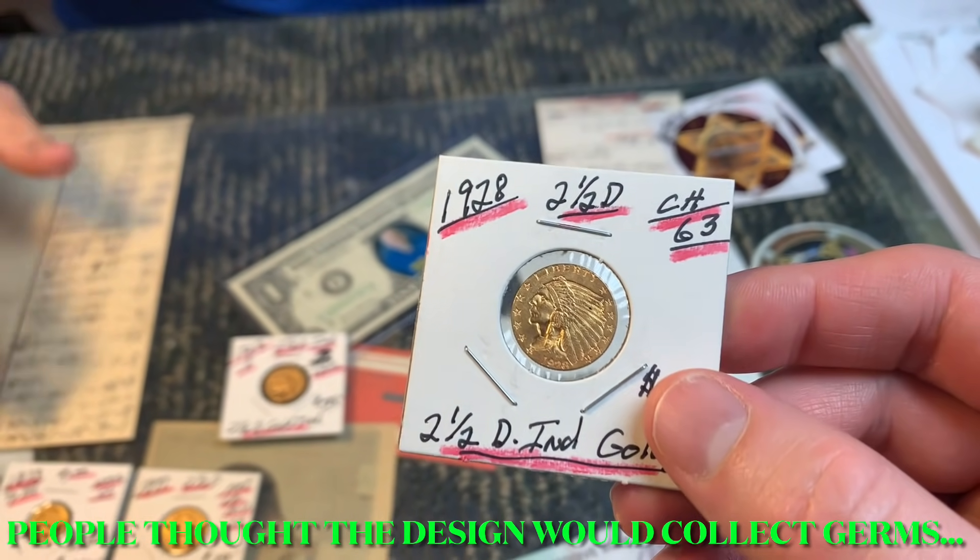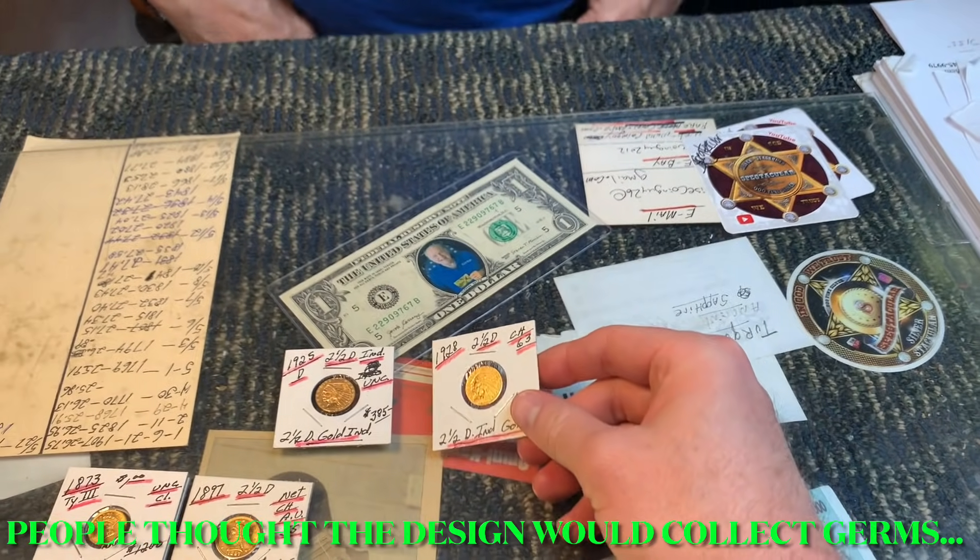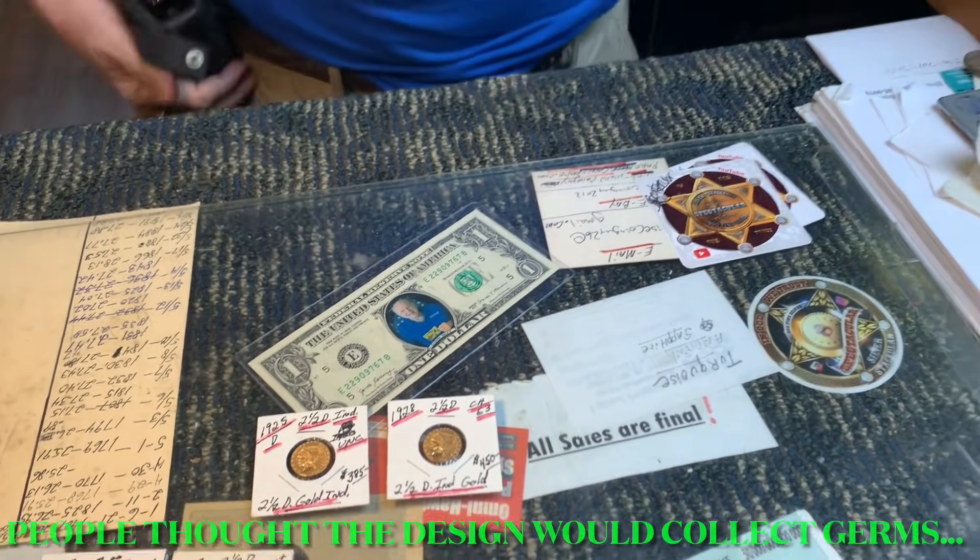He laments that history isn't taught anymore — kids don't know who's on a Kennedy half dollar. He prefers classic designs like the Mercury dime and Walking Liberty half. He notes there's been an explosion in demand for peace dollars recently.